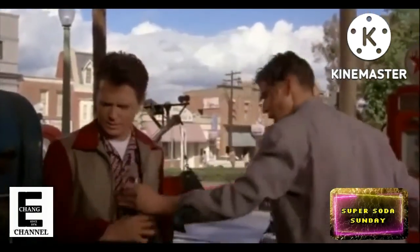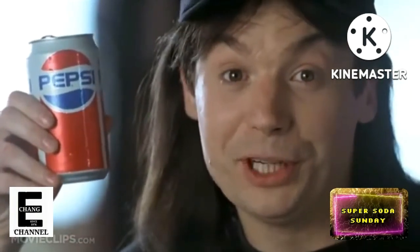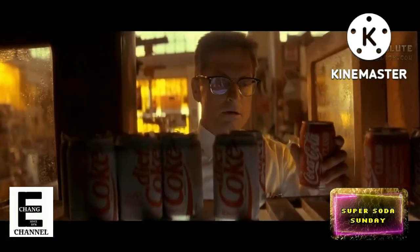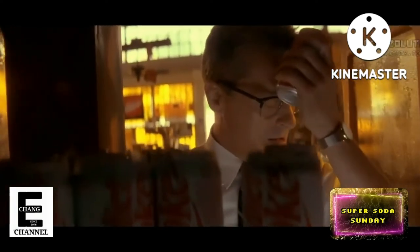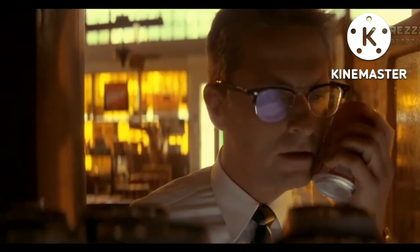So what do you remember about this iconic beverage? Leave a comment, or if you want, leave a suggestion for a future video about your favorite soft drink. Make sure you hit that like button and subscribe to this channel. Thanks for watching.